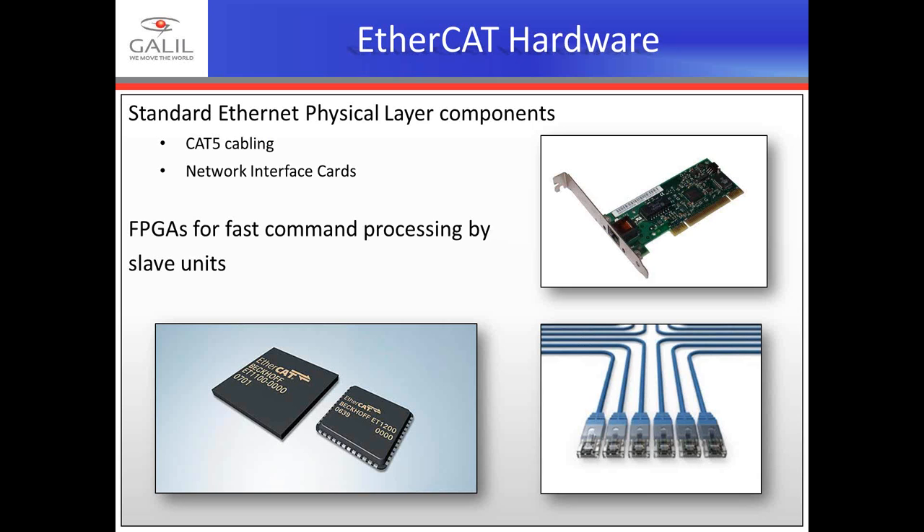The real benefit of EtherCAT lies in the hardware. Standard Ethernet physical layer components — CAT5 cabling and network interface cards — are all that are required on a PC or EtherCAT master. It uses FPGAs for fast command processing by slave units. This reduces latency to a minimum, enabling deterministic control at extremely high cycle rates — up to 32 kHz.